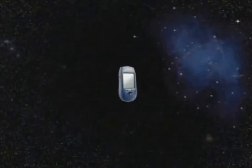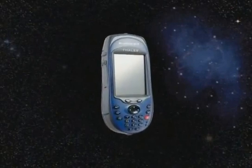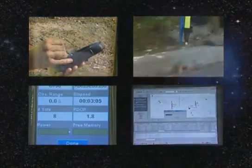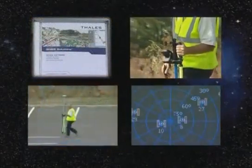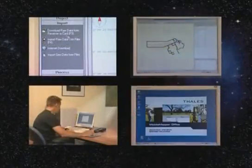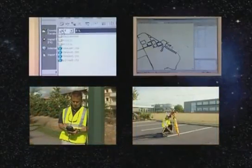With ProMark 3, Thales is once again breaking the barriers of performance, complexity, and cost to bring new solutions to the survey community. Thales brings you 20 years of experience in the GPS world of advanced positioning techniques. Customer satisfaction and quality commitment are our number one goal.